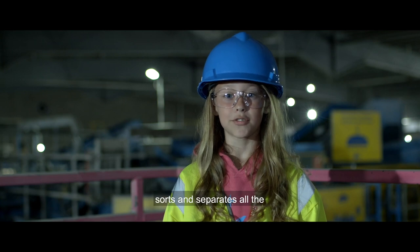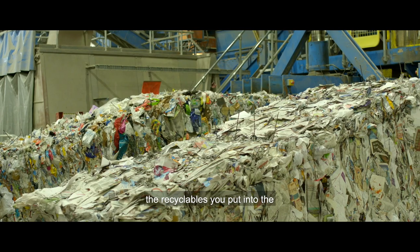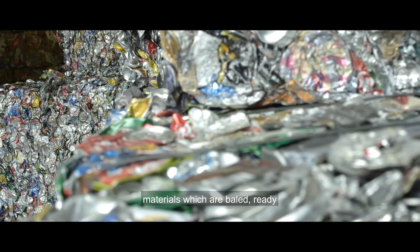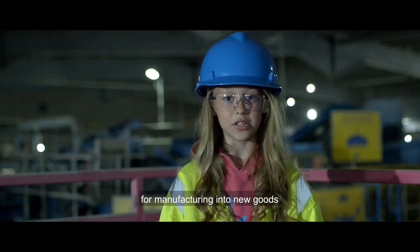The automated MIRFs sort and separate the recyclables you put in a recycling bin at home into individual, high-quality, valuable materials, which are baled, ready for manufacturing into new goods and products.